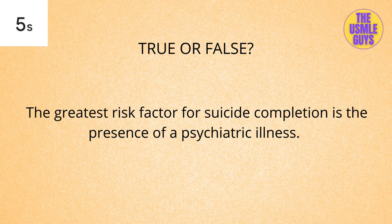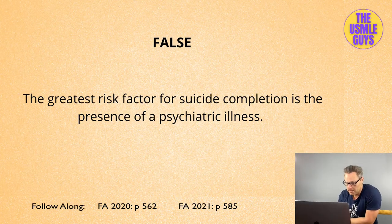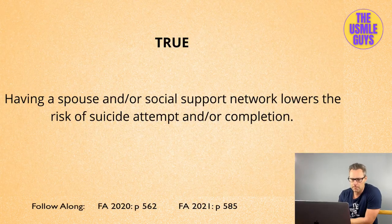True or false — this one's false. The number one risk factor for completion of suicide is a previous attempt, not the option stated. This is part of the SAD PERSONS mnemonic, and you should always run through that mnemonic.